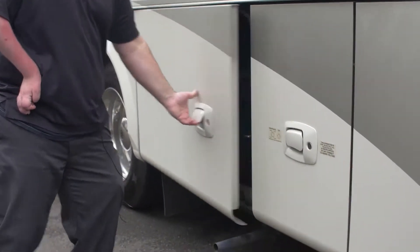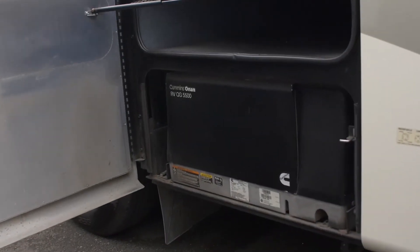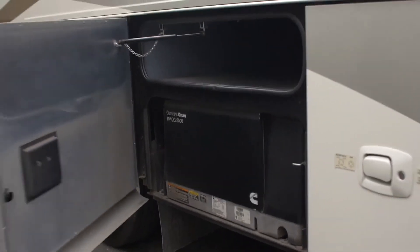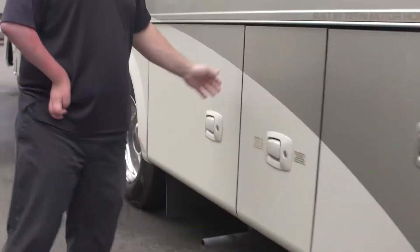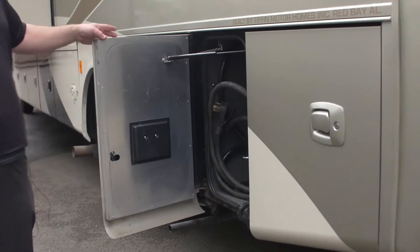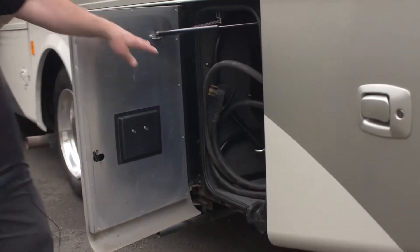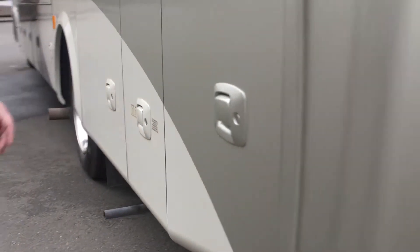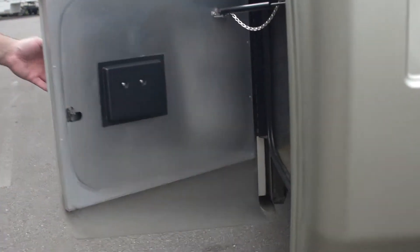I wanted to show off the generator that it does have. This is going to be a 5,500-watt Onan Cummins — more than enough power to run two ACs at the same time in case you're somewhere really, really hot. This does have a 50-amp cord, which is also enough to run two ACs at the same time.